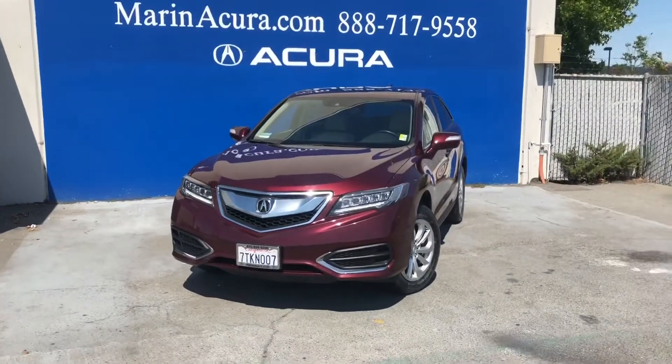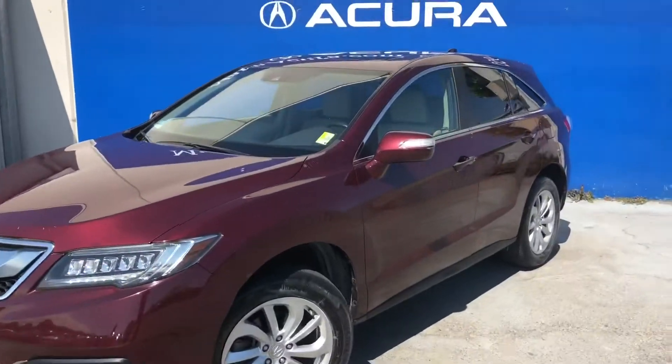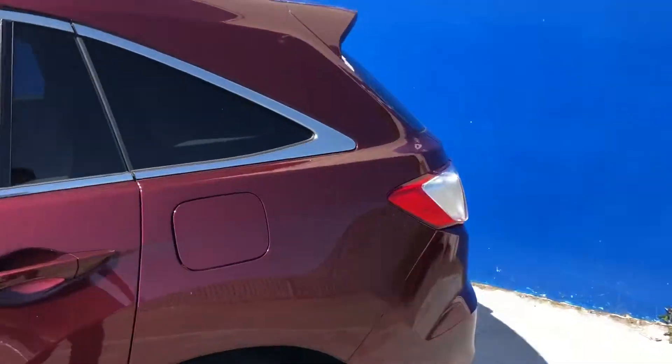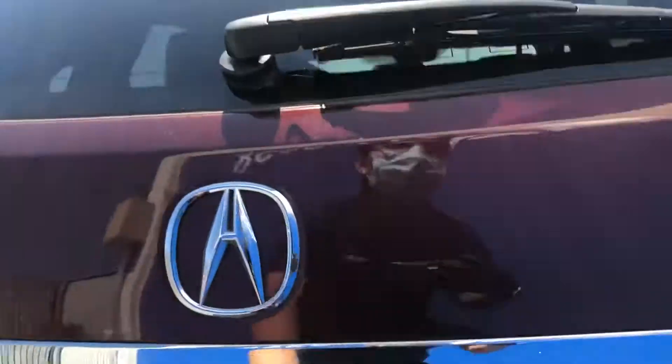Good afternoon everyone. Today we're standing in front of this beautiful 2016 Acura RDX with the Tech and AcuraWatch Plus package. This car is a front-wheel drive six-cylinder and comes with a wonderful automatic transmission.